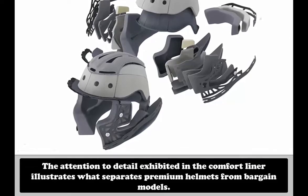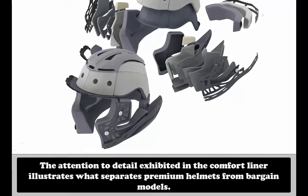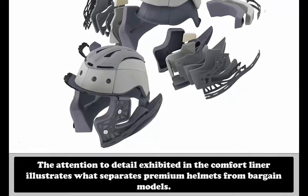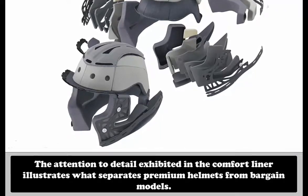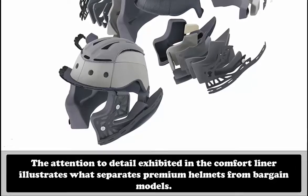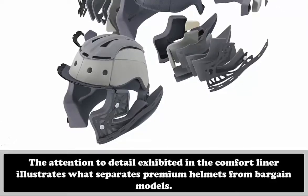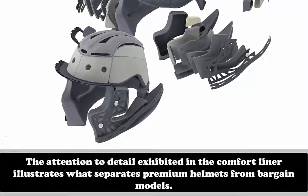Inside the shell, the rider's head gets improved protection courtesy of a variety of expanded polystyrene foam densities which tune the impact absorption to the position in the helmet. The different EPS sections also allow for the tunnels that deliver the Neotec's ventilation. For many riders, I may have buried the lead by placing information about the Sena SRL — the Shoei Rider Link — this far down in the article, but by no means does this lessen the importance of this Bluetooth communication system designed specifically for the Neotec 2. When you plunk down your $299, you get a communicator that fits perfectly inside the helmet.